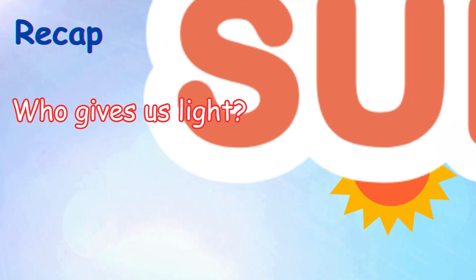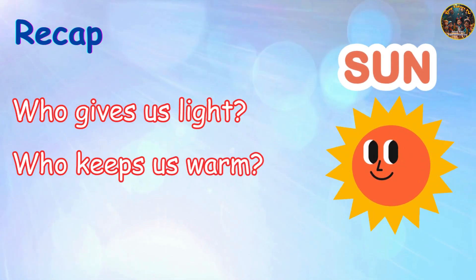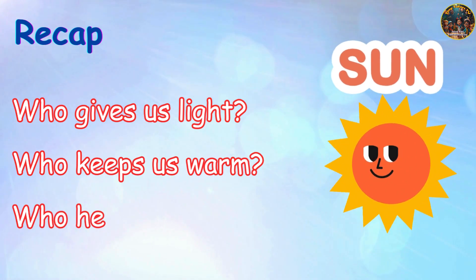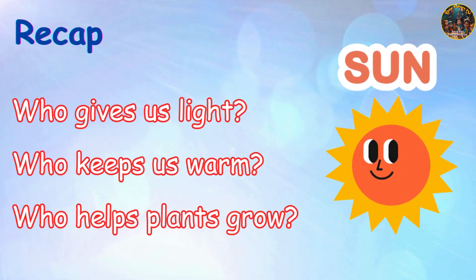Sun gives us light. Sun, who keeps us warm. Sun, who helps plants grow. Sun.